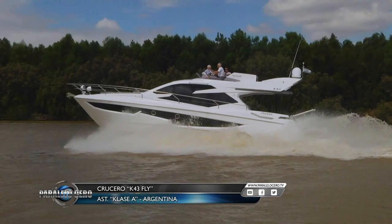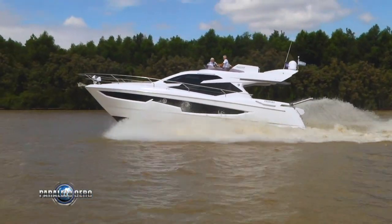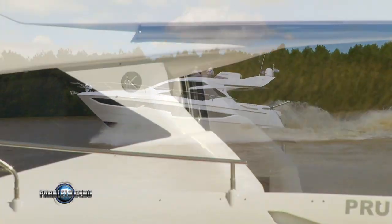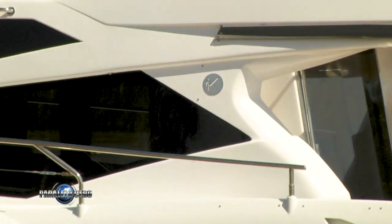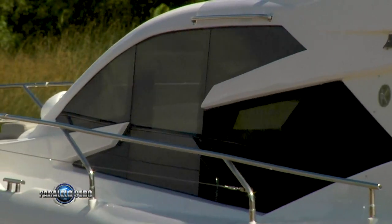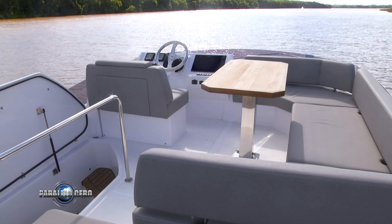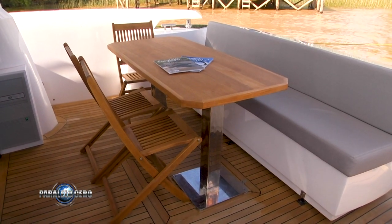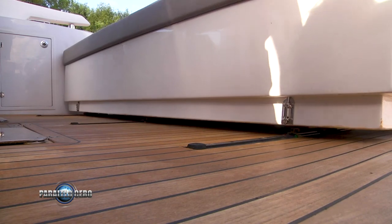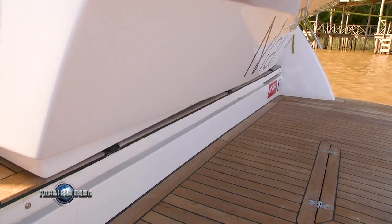Recently presented, the K43 Fly offers a very attractive exterior design that follows current European trends. The large amount of glazed surfaces above and below deck are characteristic design features while flooding the interior with natural light. The exterior spaces are optimized to provide maximum comfort to the occupants. Notably, the stern module can be moved to adjust the width of the cockpit or the swim platform as needed.